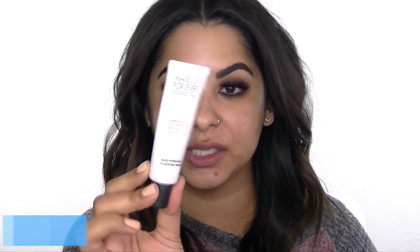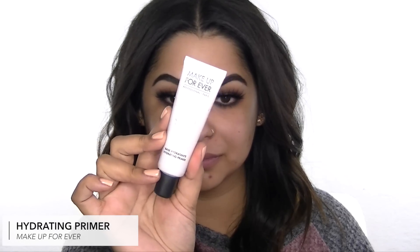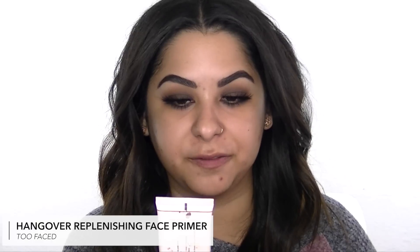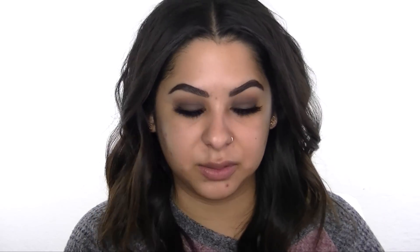Another prep step is primer, which is so important — it makes your foundation go on smoother and last longer. I've been using the Makeup Forever Hydrating Primer. Another great one I like is the Too Faced Replenishing Face Primer — I'd recommend either one, but right now I'm using the Makeup Forever one. I've been using it for about a month and I really like how it feels on the skin. It's very lightweight, more of a gel consistency, and it helps hydrate my cheek area where I usually get pretty dry.